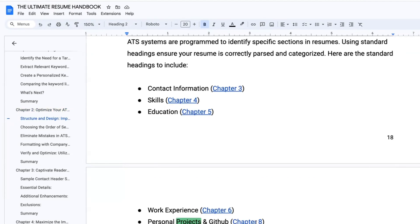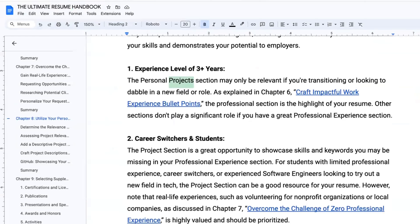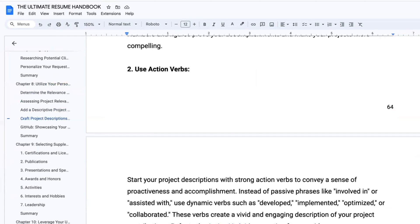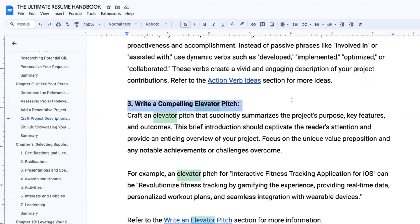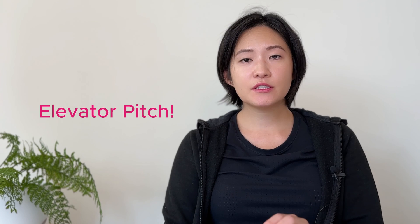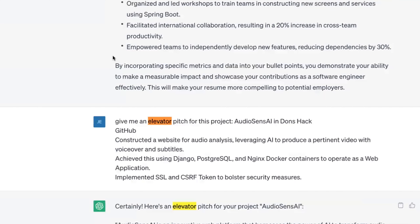Back to the resume — she has some really interesting projects. For the projects section, if you have industry experience, you want to focus on the professional experience section. But as a student or career switcher, you can leverage the projects section to showcase skills and keywords. The important part is to use an elevator pitch — similar to showcasing your impact, but focused on the project's goal. As a reader, I don't know what this project is about, so you want to tell me in one line what the project was trying to achieve. I always ask ChatGPT to give me the elevator pitch for all my projects, and this is what it said for In Hwa's project.